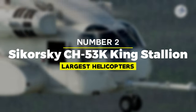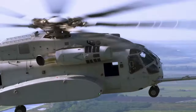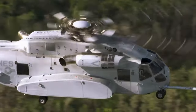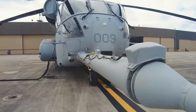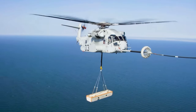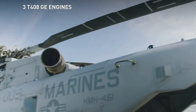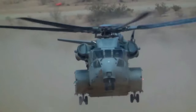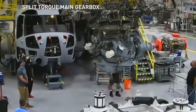Number 2: Sikorsky CH-53K King Stallion. The Sikorsky CH-53K King Stallion is an advanced and formidable heavy-lift helicopter developed by Sikorsky Aircraft Corporation, a subsidiary of Lockheed Martin. As the latest iteration in the long-standing CH-53 series, the CH-53K is designed to meet the evolving demands of modern military and humanitarian operations. This helicopter sets a new benchmark in heavy-lift capabilities with its ability to lift an external load of 36,000 pounds, more than tripling the capacity of the CH-53E.